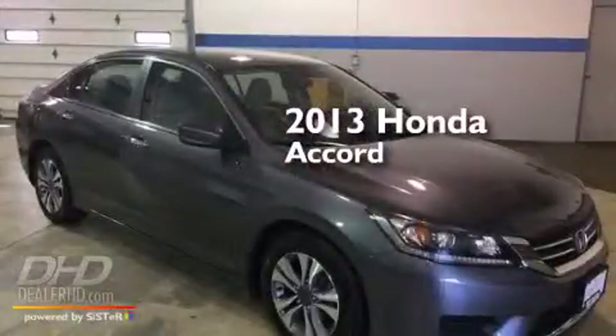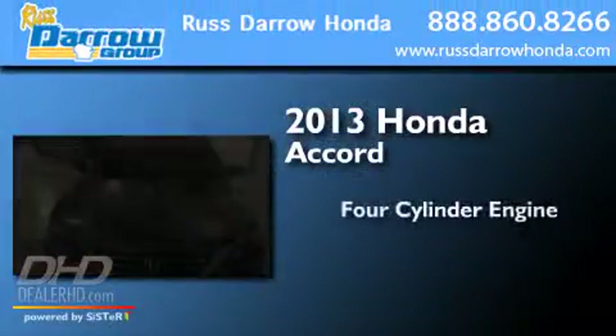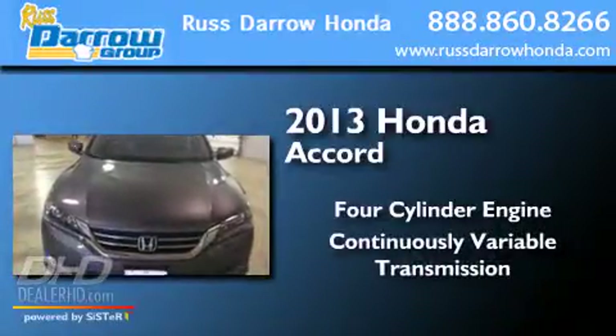This is a 2013 Honda Accord. It features a four-cylinder engine and a continuous variable transmission.